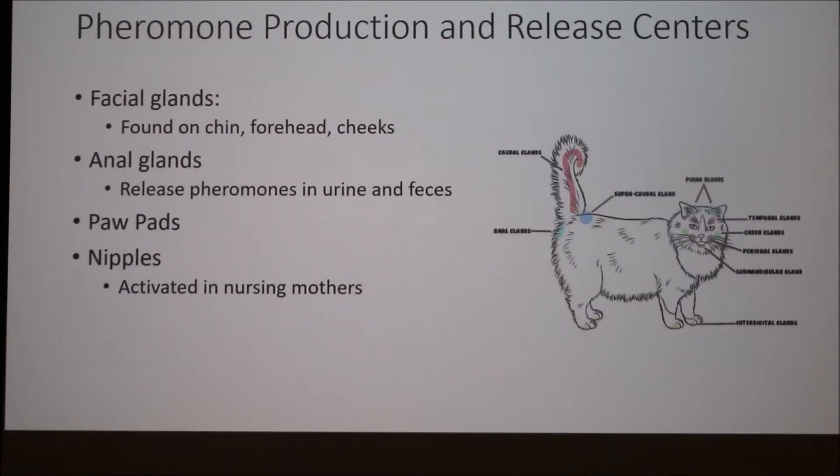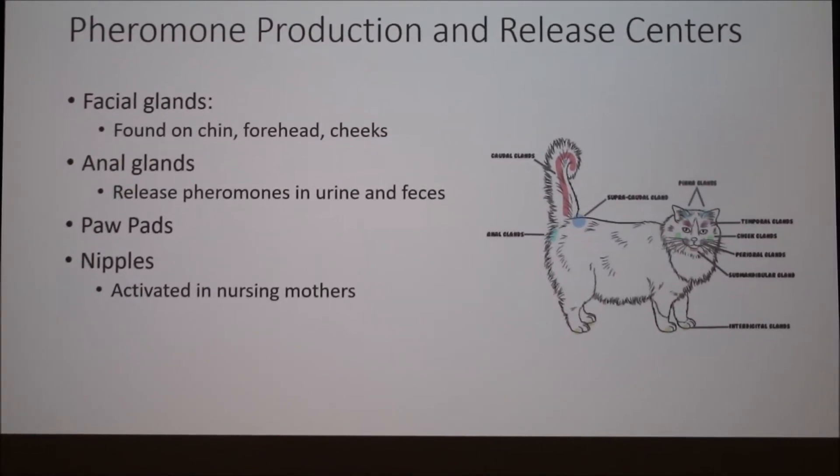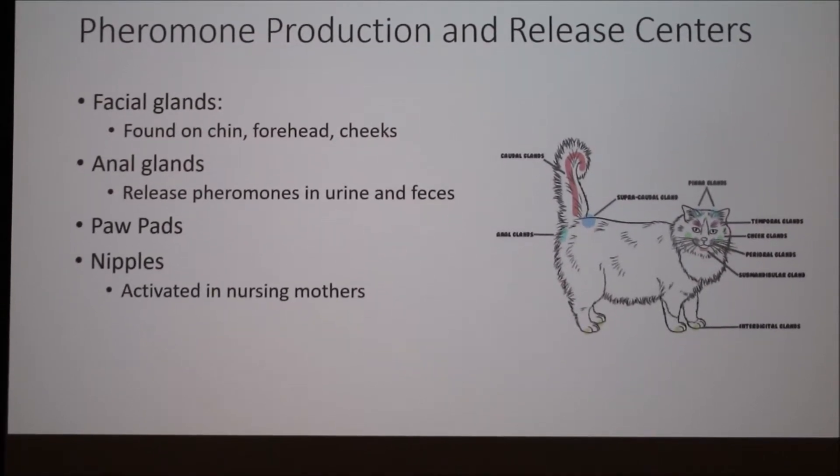Cats have many glands that they use to produce pheromones. One of the most commonly seen is their facial glands. We often see our cats rub against us or rub against our furniture. This is them releasing their pheromones from the different glands on their cheeks, their chins, and their foreheads. This is actually a calming response — they do this when they're comfortable with something, and they rub up against you or against their furniture as a way of releasing their scent so that later they can recognize this area and say, okay, I'm comfortable with this.